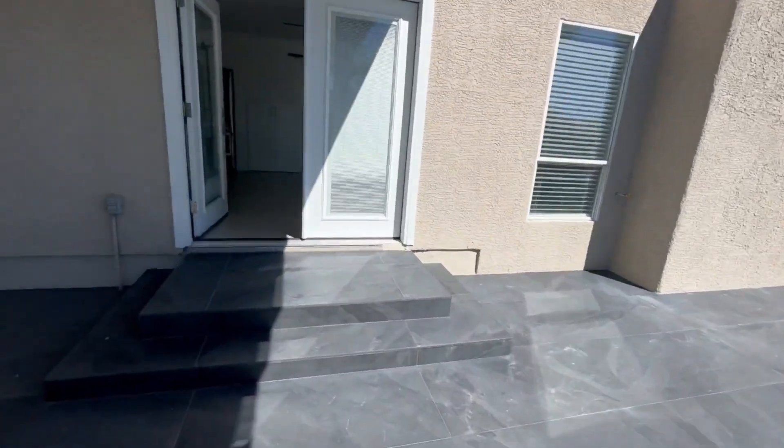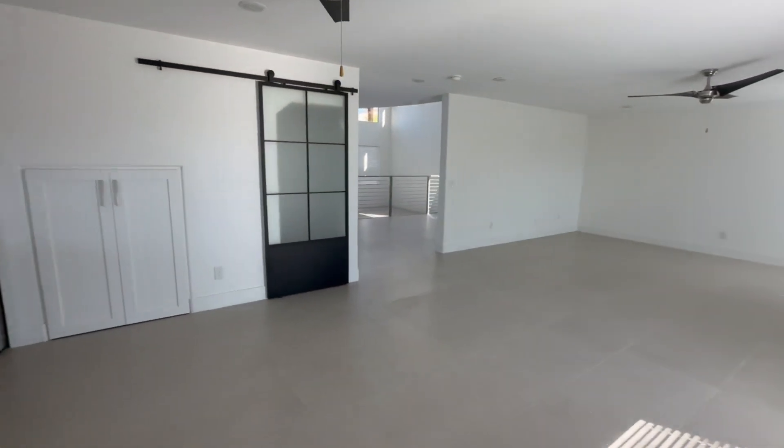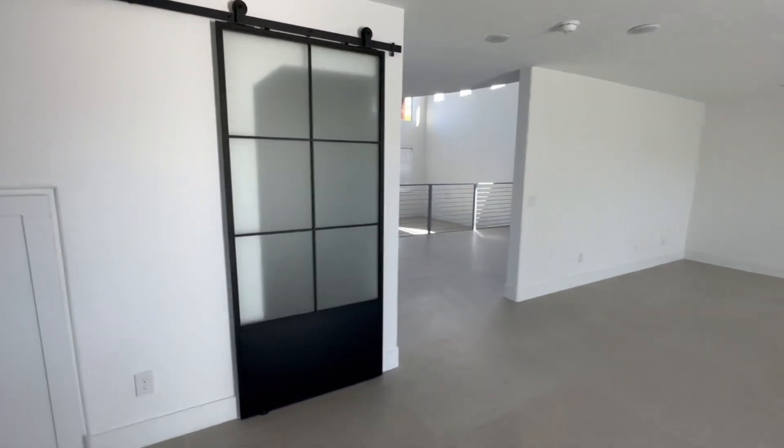I want to thank you guys for watching — but wait, I actually missed this part. This goes to the pantry. Sliding doors right here — there's your pantry.